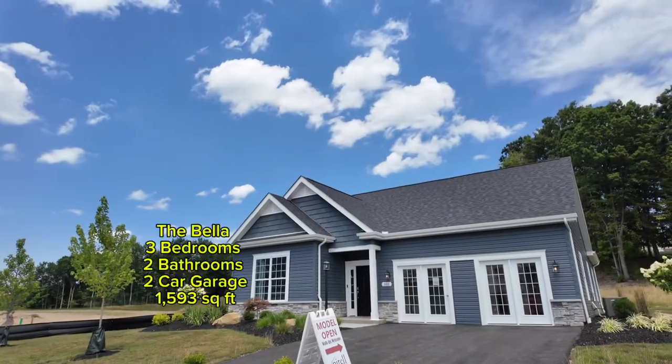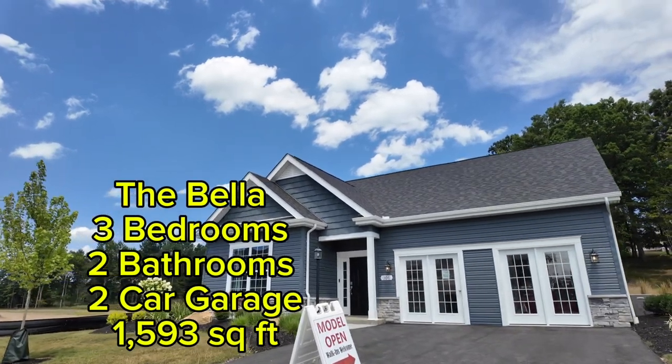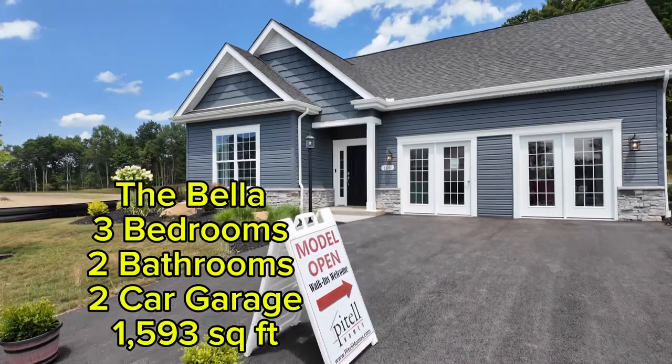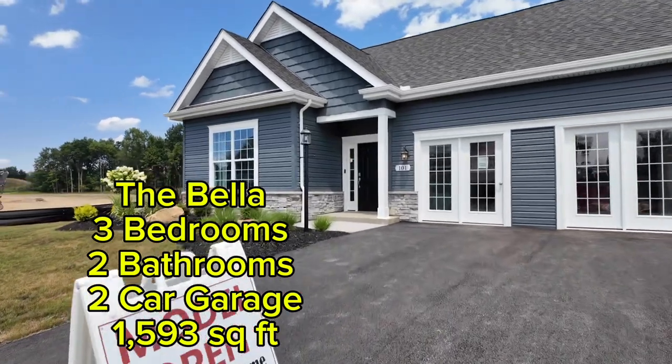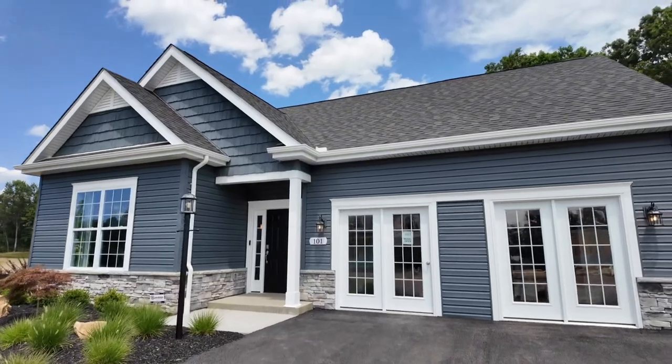I want to thank Michael at Patel. Let's go in and take a look at this tour right now. As we walk up to this gorgeous little courtyard home by Patel, you can see this is the Bella floor plan. It's going to be three beds, two bathrooms, a two-car garage, and 1,593 square feet.